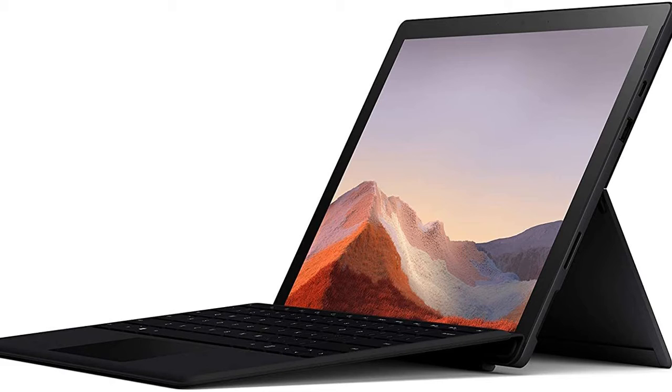Please subscribe to our channel for new videos like this. The Microsoft Surface Pro 7 Black Intel Core i5 8GB 256GB with a black keyboard is a compact multifunctional device that can simultaneously act as a tablet and a laptop.